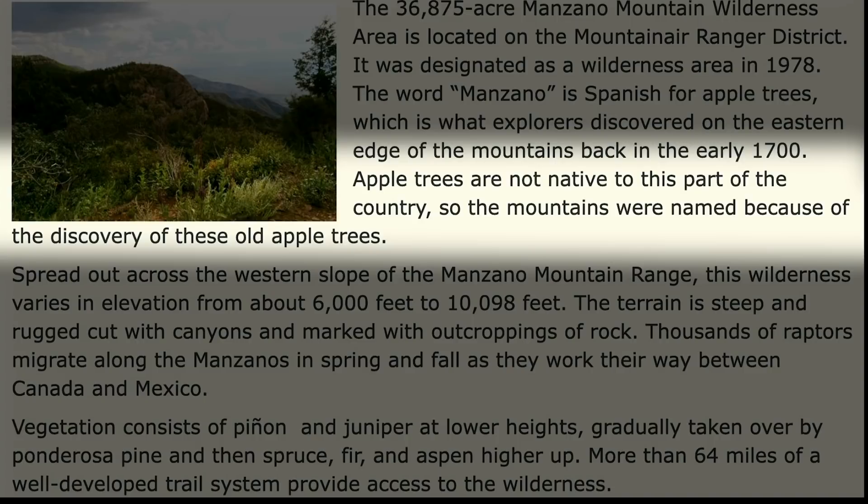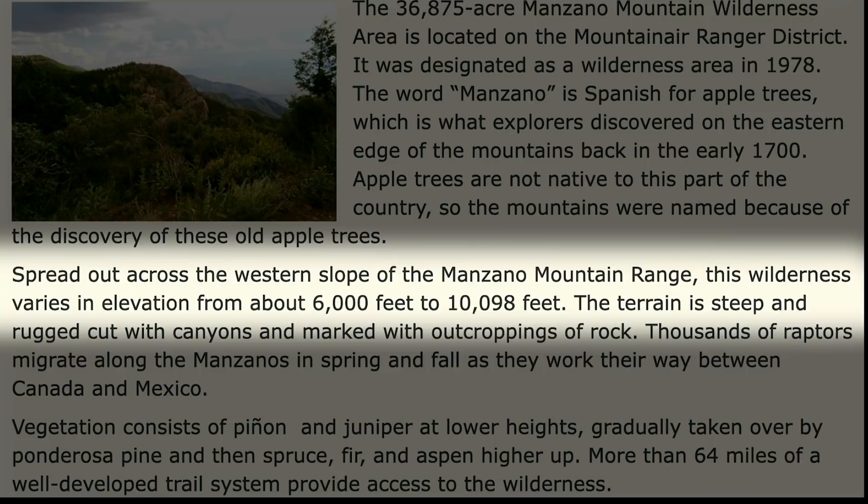It would be interesting to see if some of those apple trees are still there on the mountains. It also brings to mind the question: what type of apple trees would do well in this environment? The description continues: spread out across the western slope of the Manzano Mountain Range, this wilderness varies in elevation from about 6,000 feet to 10,098 feet.